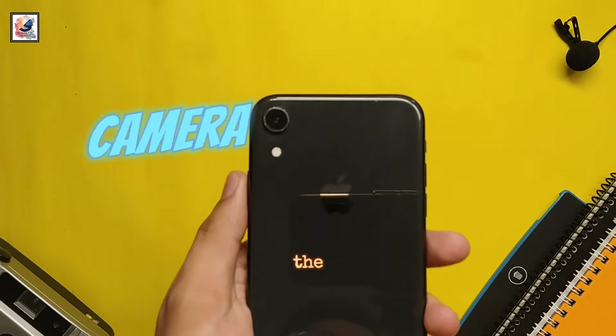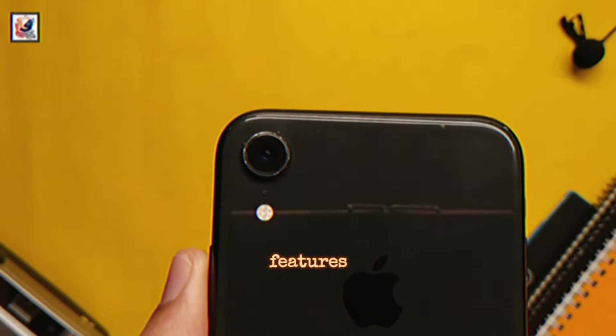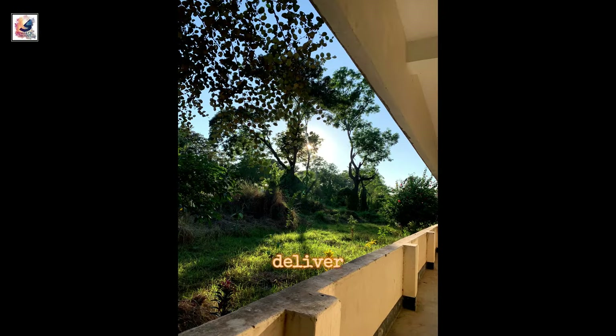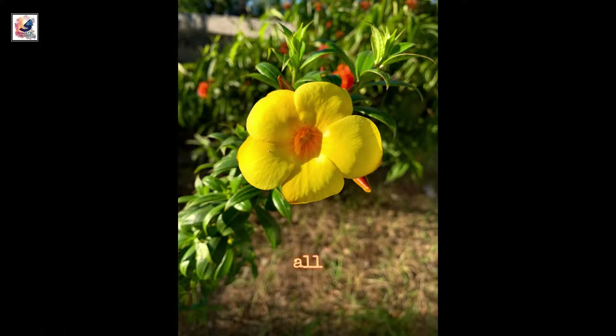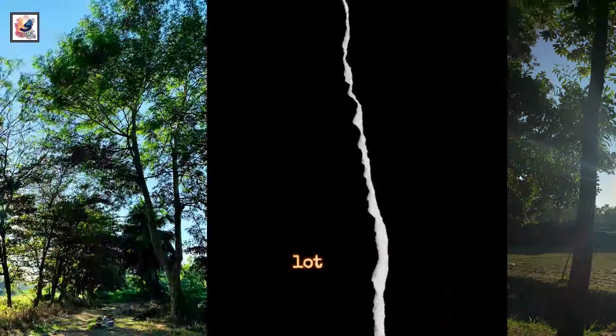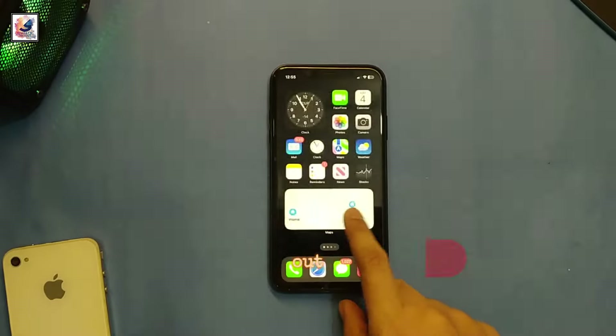Let's talk about the camera. The iPhone XR features a single 12-megapixel rear camera and it still delivers decent shots. As you can see, the image color correction, dynamic range, and sharpness are pretty good. You can take pretty good photos with a lot of detail.